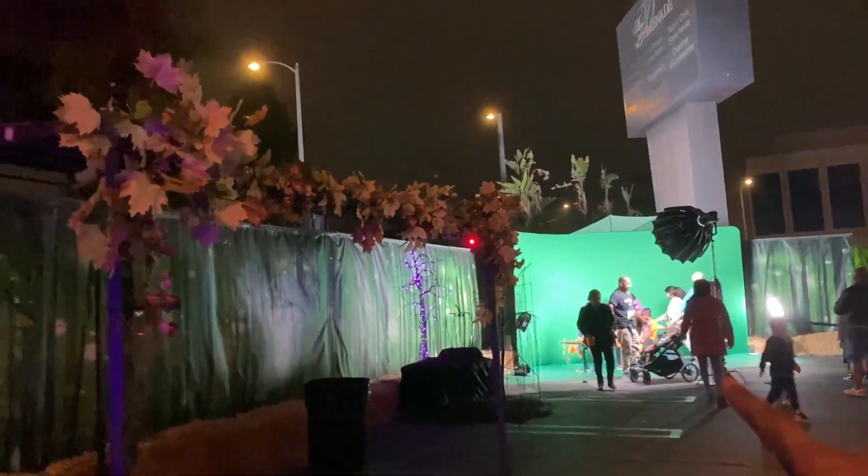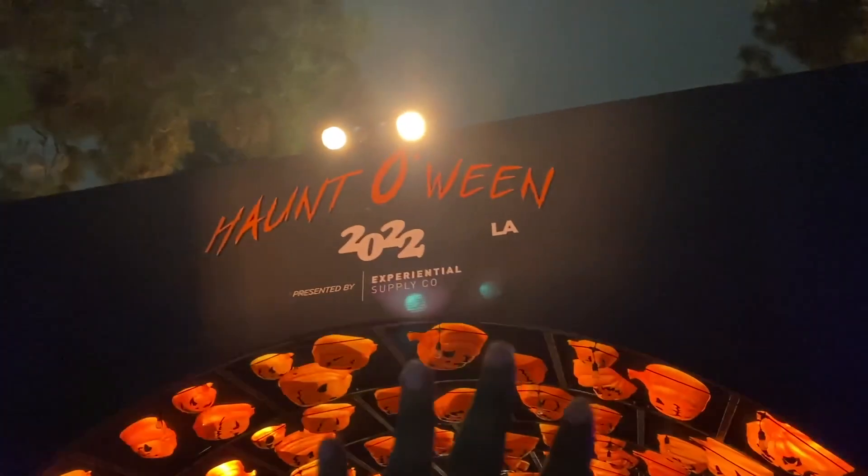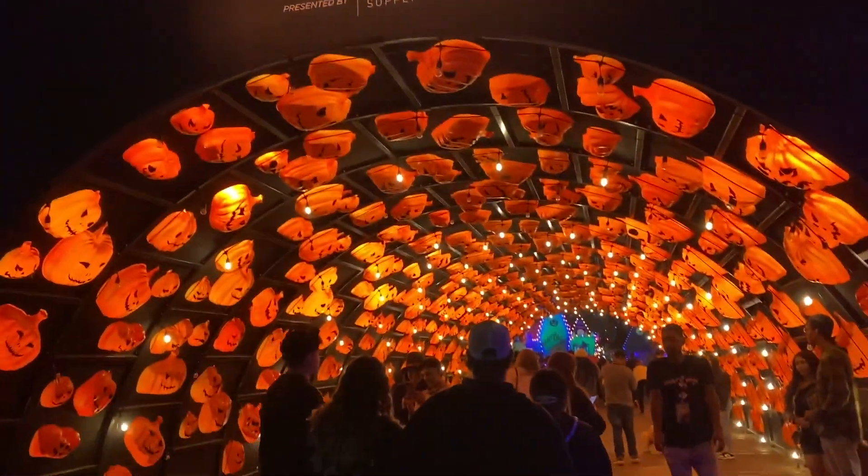They have a broom photo op happening over here, as well as the pumpkin tunnel, which we're about to go through — this amazing tunnel over here. They also have a ball pit.